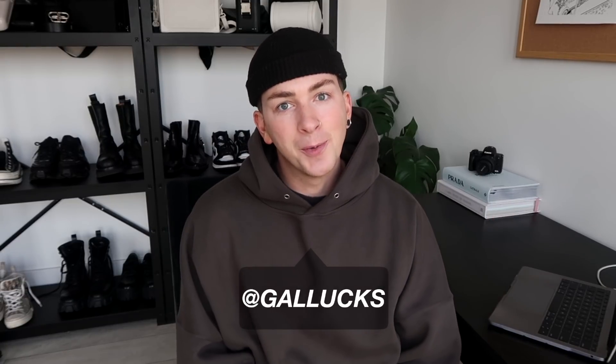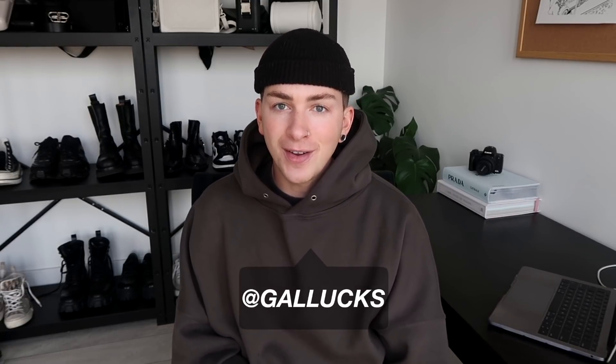Hello there guys, it's Joel here aka Galax and welcome back to my YouTube channel today for a new outfit challenge video.